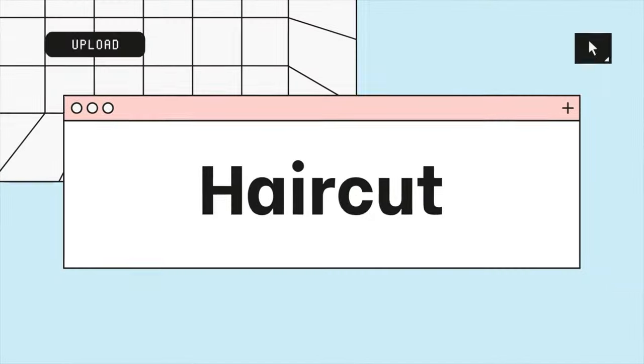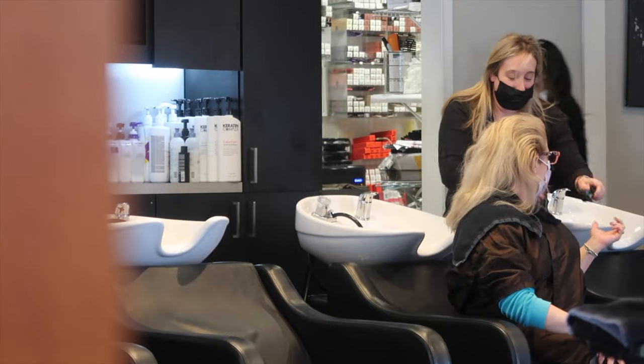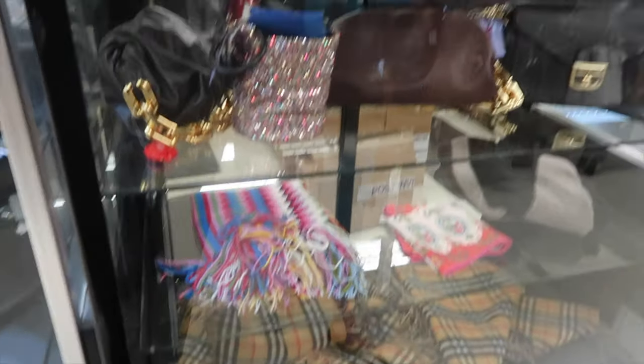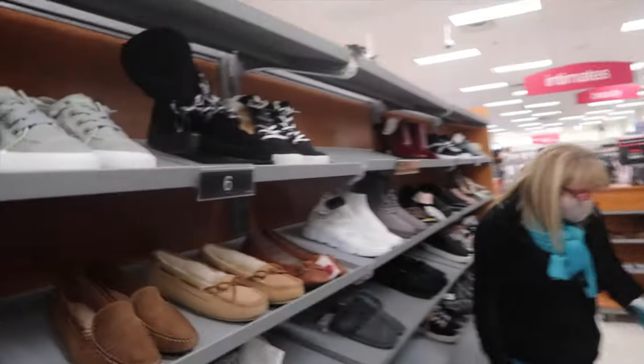Now let's go ahead and get into the glow-up. First things first, I need to get a haircut — so does my mom. I took a little TJ Maxx detour. This TJ Maxx has a bunch of designer stuff on sale. I'm looking for some winter boots but I don't really see any that I like.